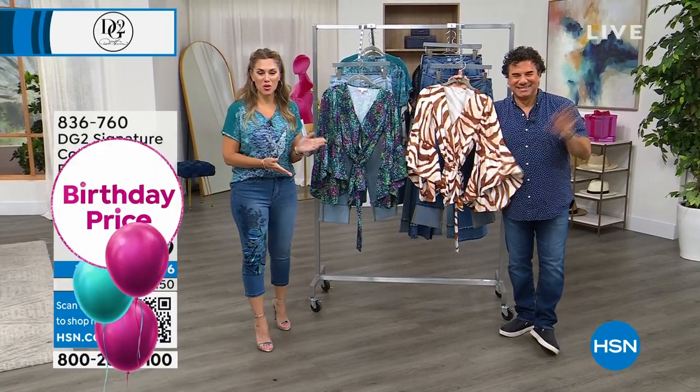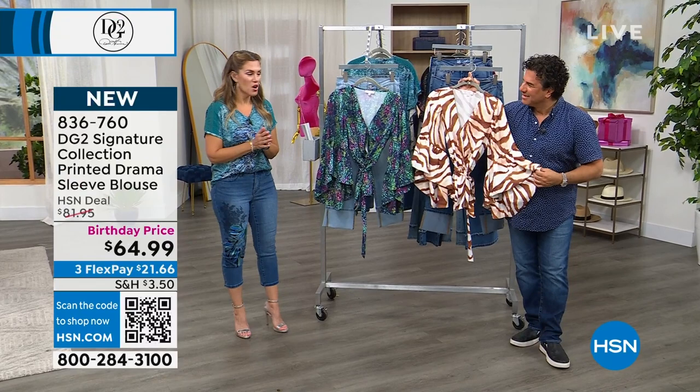Hey everyone, my name is Valerie Steff. This is Sam Sabora. We've been shopping all day with you with DG2.